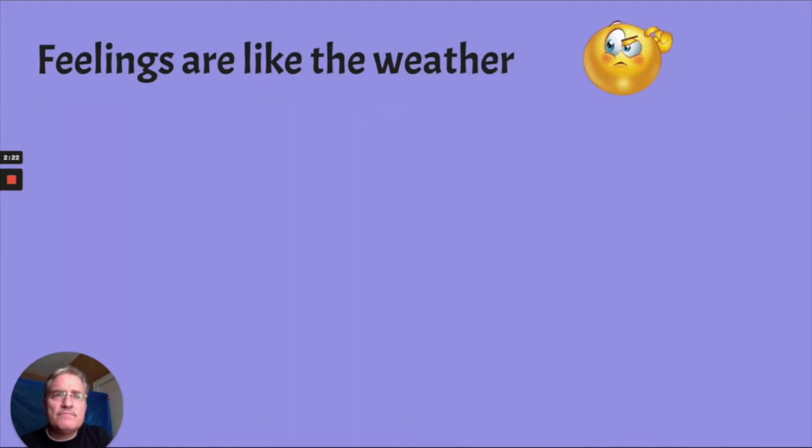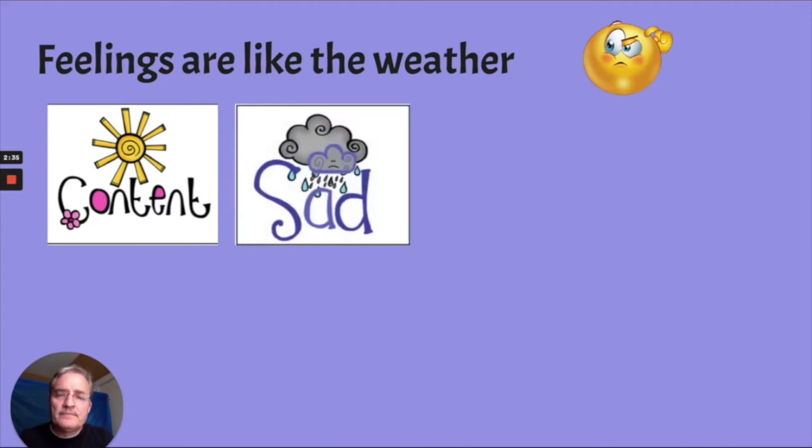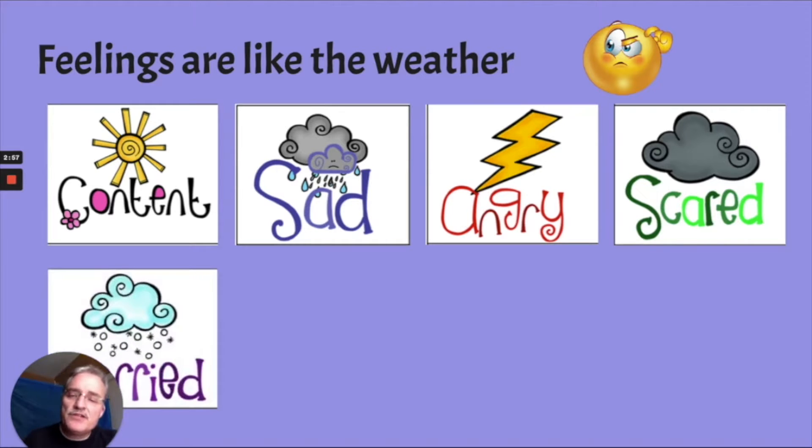Have you ever thought about our feelings being kind of like the weather? Like a sunny day — usually we feel pretty happy when it's sunny. A cloudy, rainy day makes us think about being sad. If there's lightning or thunder, that could be angry. Big dark clouds could mean scared, just like Andy in the previous picture. Adults might get worried when it's snowing because they might think how they'll get to work or to the store. But kids, when they see snow like this, they're usually happy. So maybe that picture doesn't line up for worried for kids, but for adults it might.